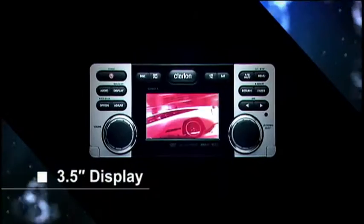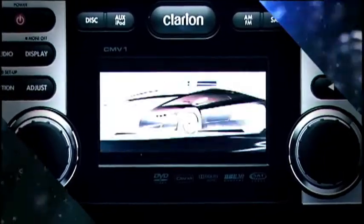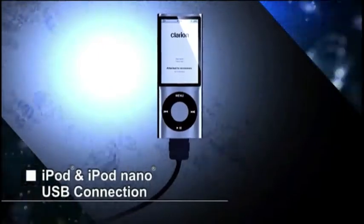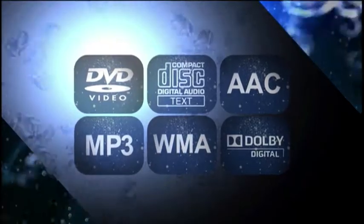CMV1 includes a 3.5 inch high definition colour LCD display to allow you to enjoy your favourite DVD or iPod video programs while on board. It also offers direct iPod connection and can play a variety of media files including MP3, WMA and AAC.